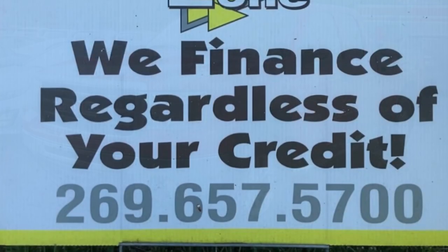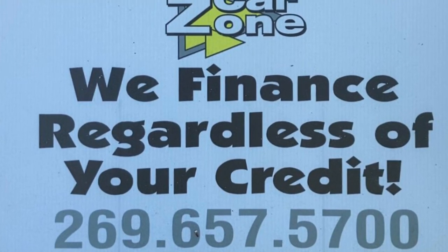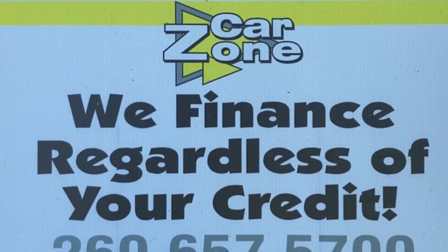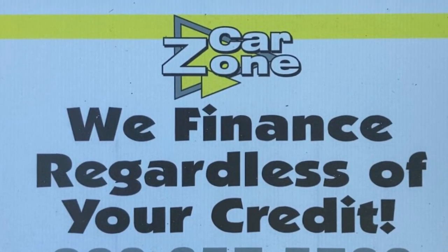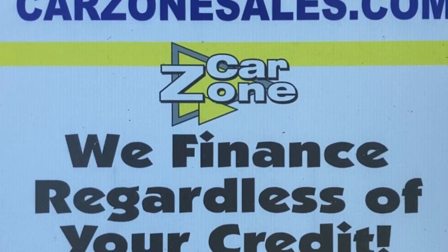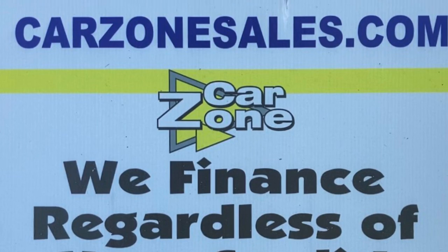Give them a call if you're interested: 269-657-5700. That's CarZoneSales.com for the website. You can look on YouTube and see walk-around videos of the entire inventory from both locations. Give them a call at 269-657-5700 or visit them on CarZoneSales.com. Thanks so much for watching this video. Have a great day.